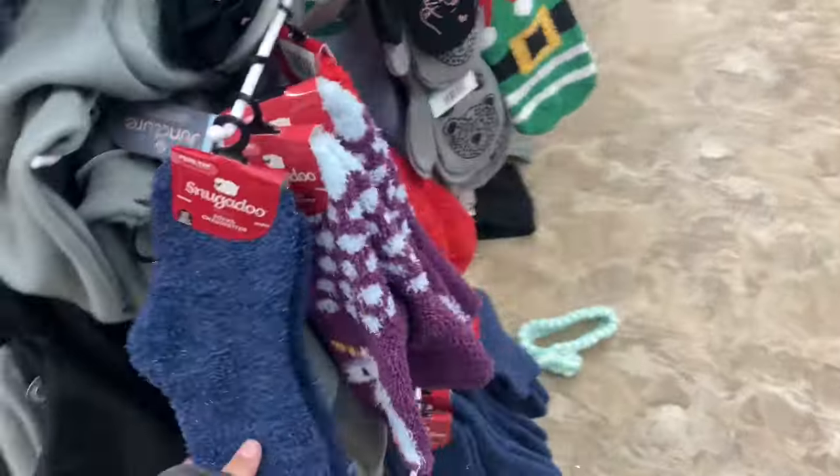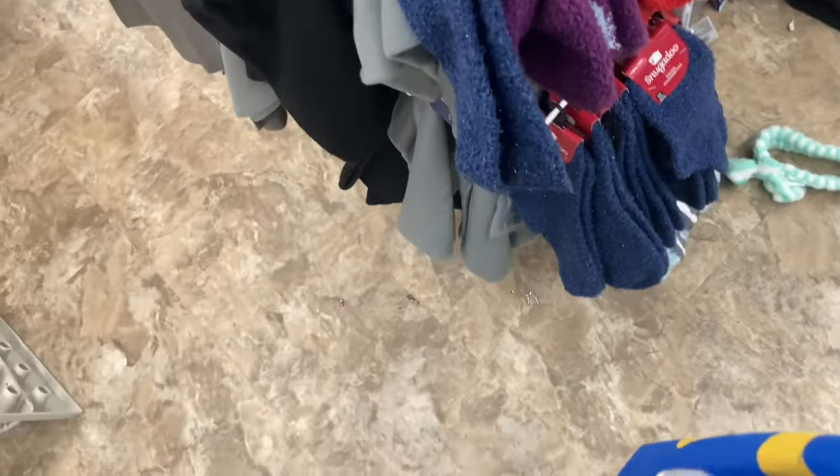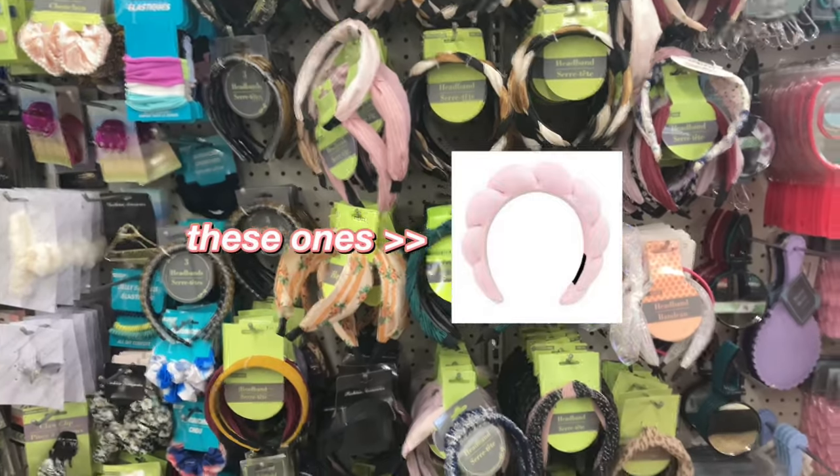We finished up at Target and now we're going to Dollar Tree to get a few extra cheap things. My total was thirty dollars — yours was like eighty! I'm looking for socks. These are kind of cute, they're just basic blue but they're more Christmasy than Halloween-y, so I'm gonna keep looking.